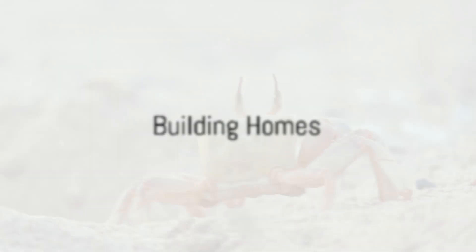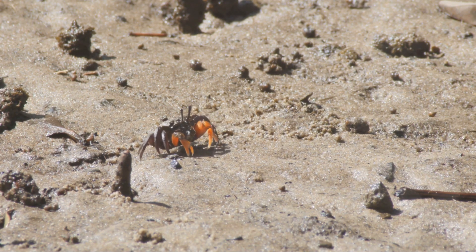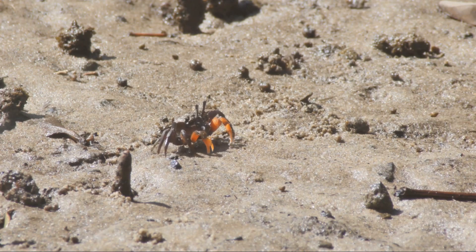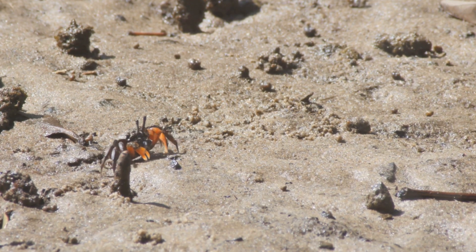When it comes to building homes, soldier crabs are master architects. They build complex burrows in the sand, complete with multiple entrances and exits. These burrows provide them with a safe haven from predators, harsh weather conditions, and even the scorching sun at midday.